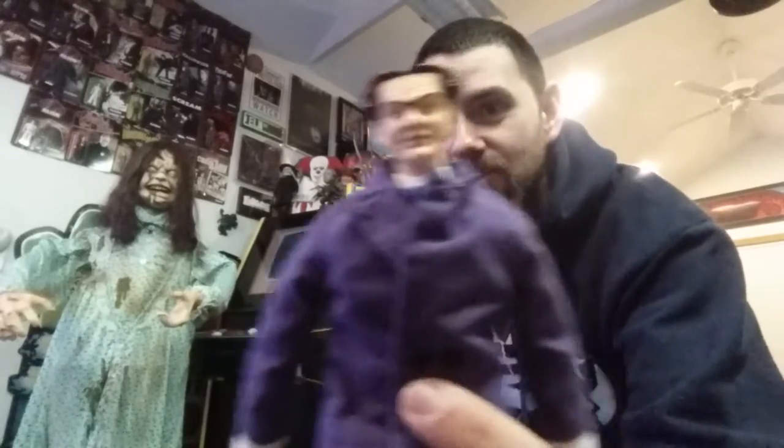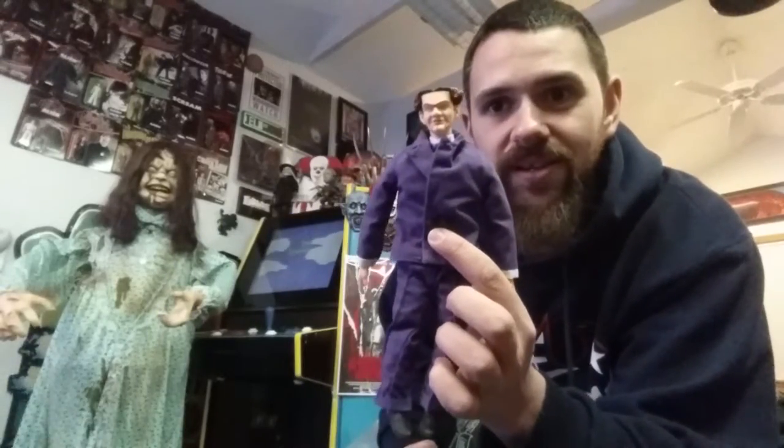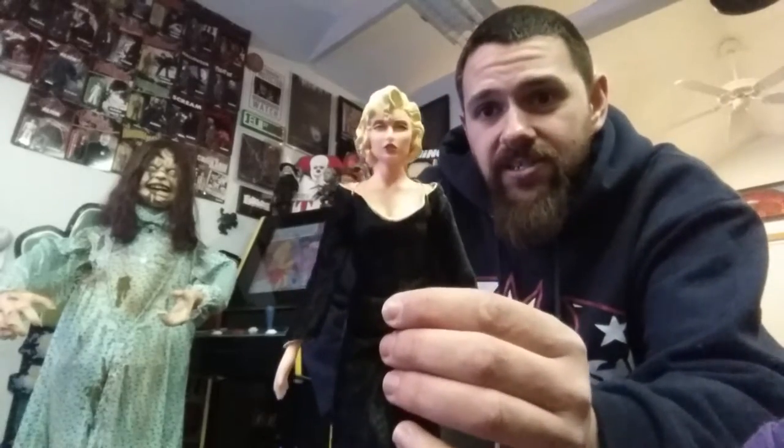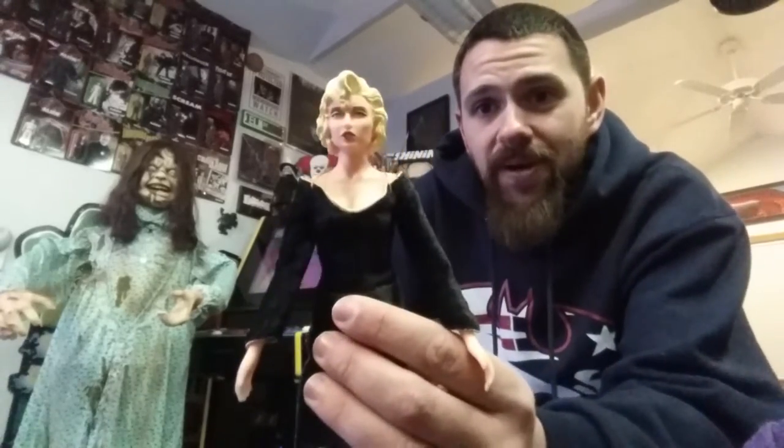We got Flat Top, of course, who I was fortunate enough to meet — the actor William Forsyth who played him — and he signed my Dick Tracy standee. We also get the Prune Face doll, very awesome. Unfortunately Dick Tracy himself was not one of the ones found, but lastly another great character: Breathless Mahoney, who was played by Madonna. Very awesome figure, really nicely done. I'm guessing these are early 90s when the movie was released. These are the only four that were found, but four very awesome dolls.